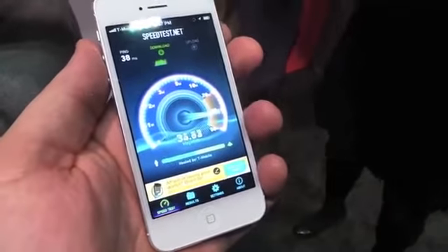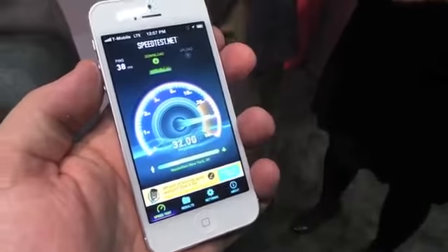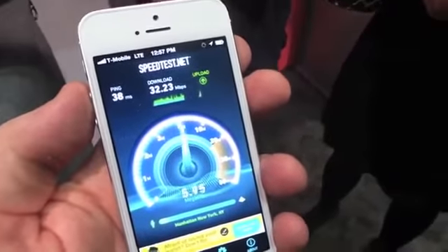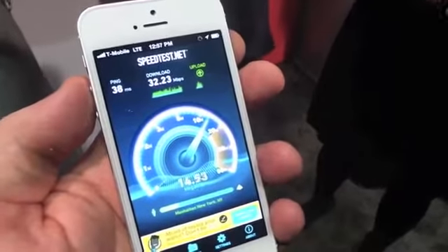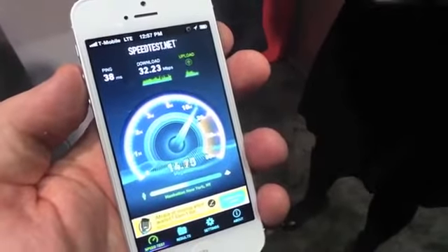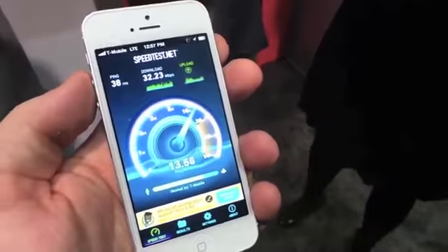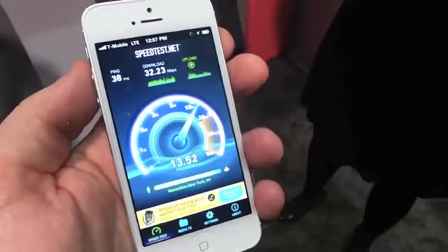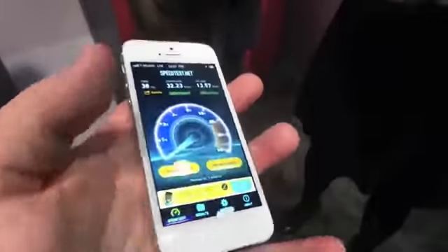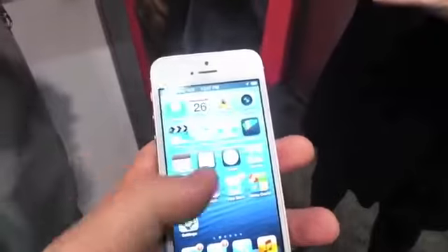We're getting 32 megabytes per second — really fast right there at 32, and upward, cruising past 14, 15, 16. There we go, 13.5 seconds. So really fast.